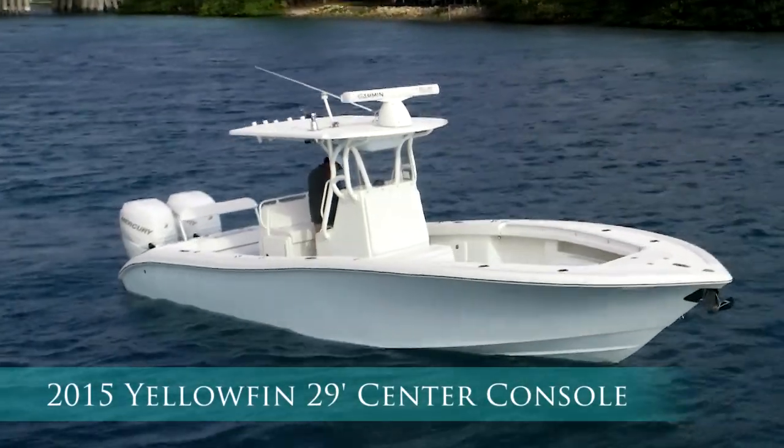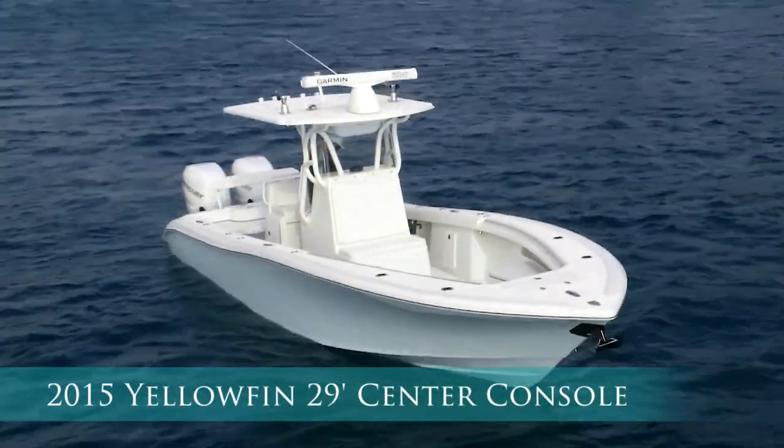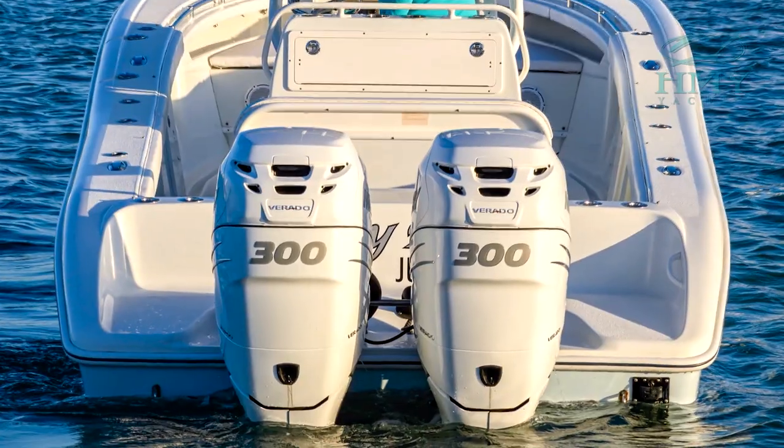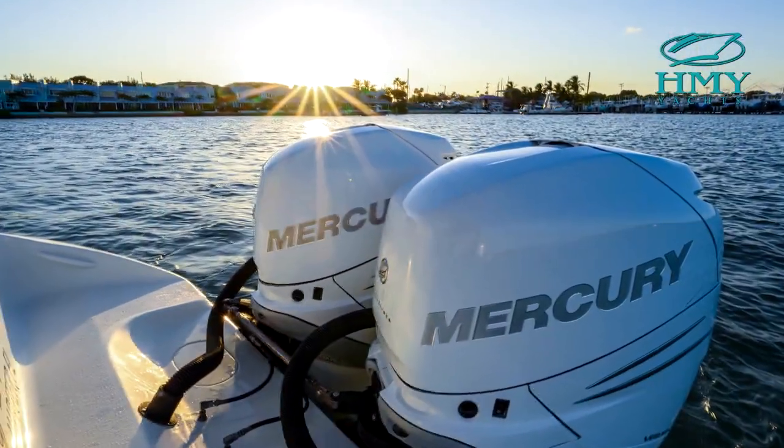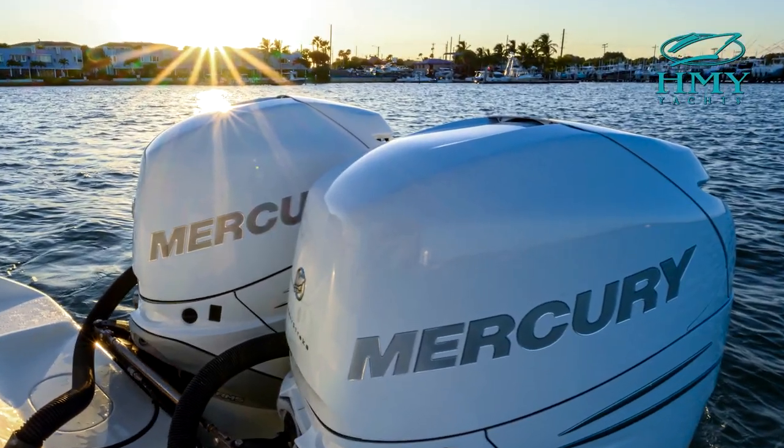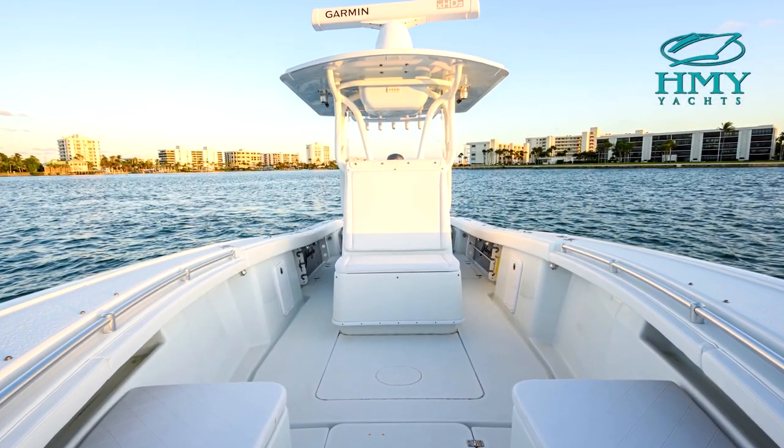Welcome to the 2015 Yellowfin 29 Center Console. With a 225-gallon fuel capacity and twin 300 Mercury Verado outboard engines, she has a range of about 450 miles at 40 miles per hour.